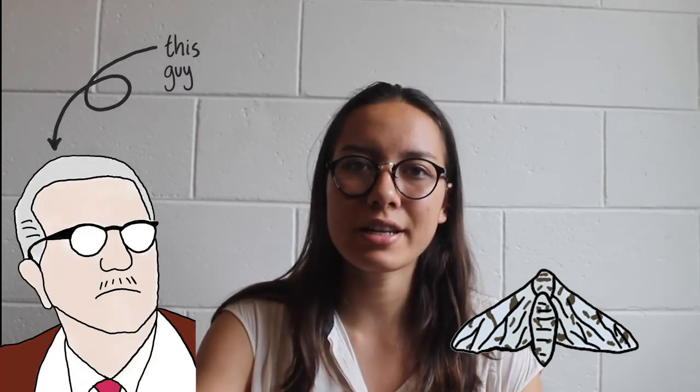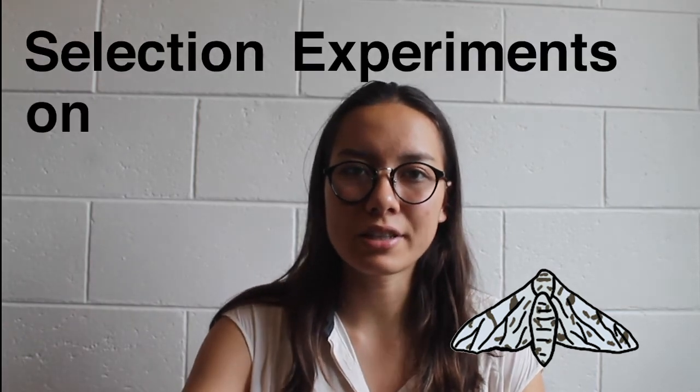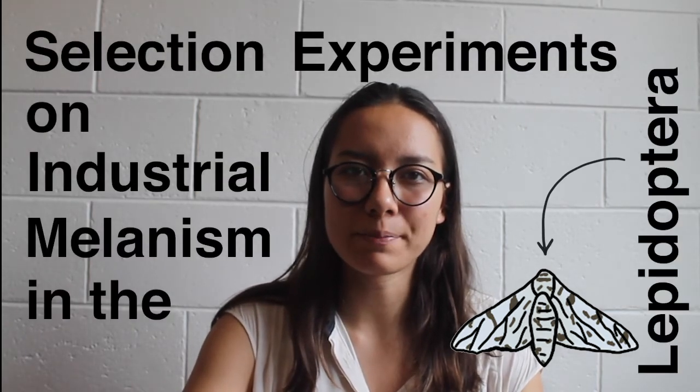Let me bring you to our prime example here, Biston betularia, or the peppered moth. This video will explore the study of Henry Bernard Davis Kettlewell, and his study titled Selection Experiments on Industrial Melanism in Lepidoptera, but first, a little background on these moths.